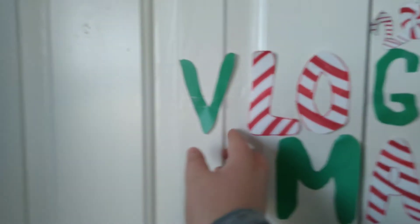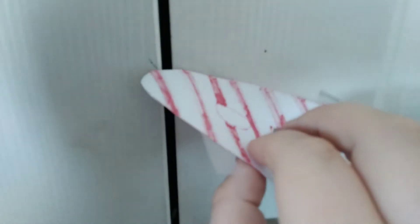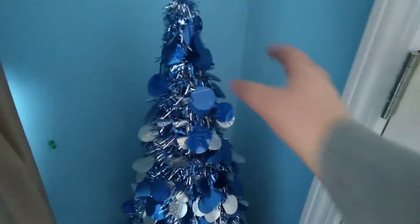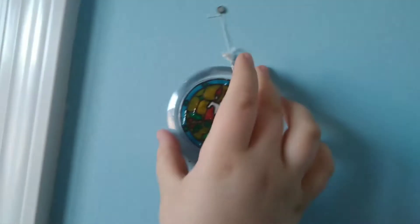Okay so those were the presents I got this Christmas, and now I'm going to take down the Vlogmas decorations. And there it is — the last ornament. Okay, all the Vlogmas decorations are down. I think I recorded on Christmas morning a little bit, so whatever clips I got of Christmas morning I'm going to play now. Let's go.